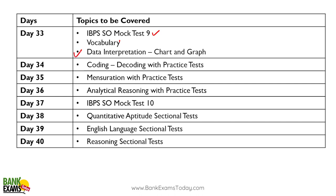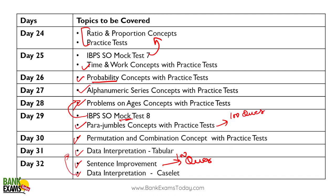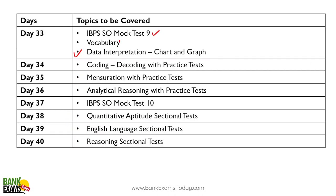Day thirty-four: data interpretation — charts and graphs. Data interpretation is a very important and very scoring topic. You can grab a lot of marks from it. Give it three to four days, do at least fifty sets of data interpretation — that would help you for sure.